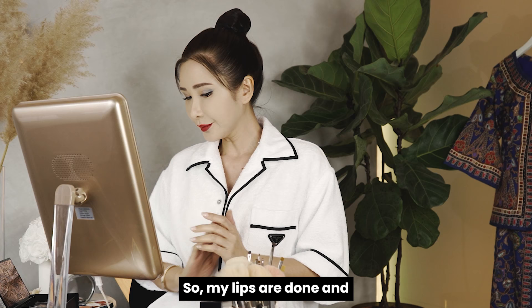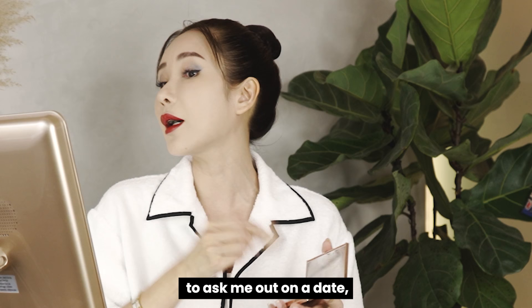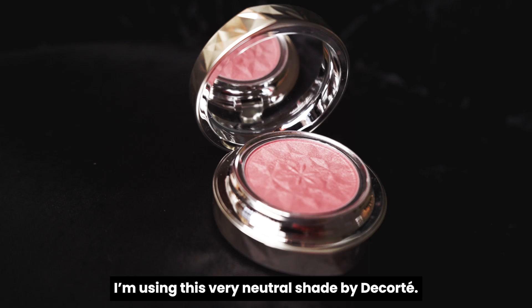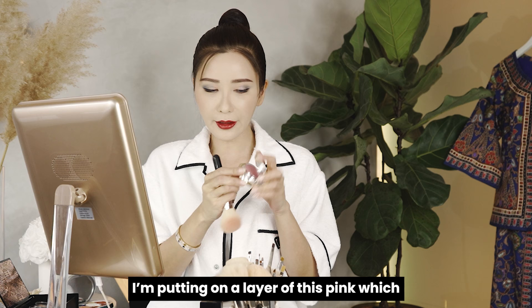My lips are done, and I'm going to do a little bit of contouring so that my face looks slim and small like a melon seed in front of my passengers — you never know if one of them wants to ask you out on a date; it's a great way to meet new people. For blusher, I'm using this very neutral shade by Decote, number seven. Just put a little bit on the apples of your cheek. But that's not the Singapore girl look yet — so I'm also putting on a layer of pink, color 04 by Decote as well.